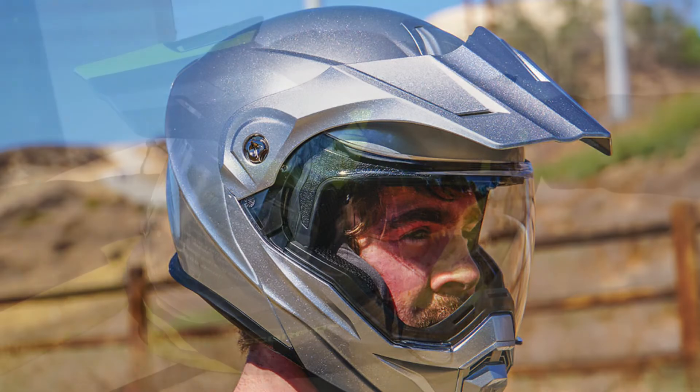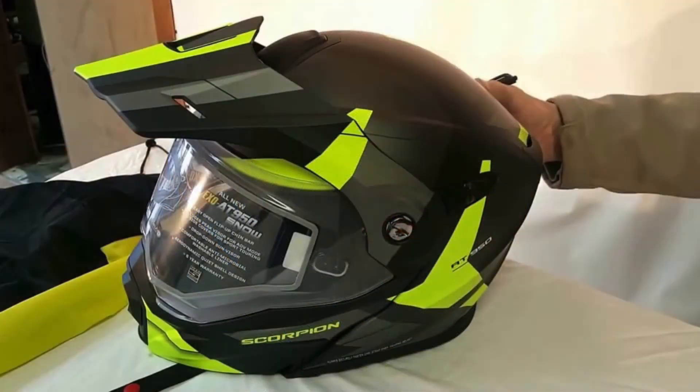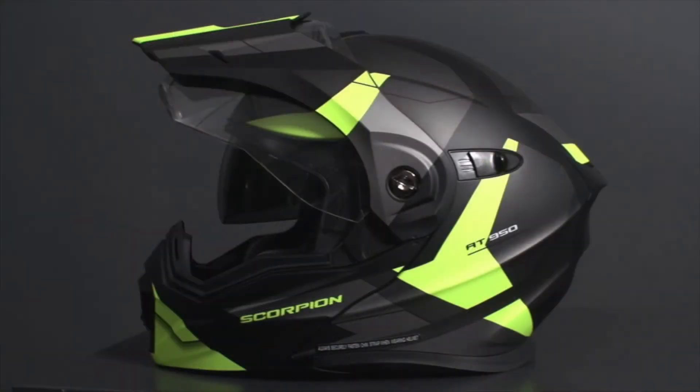These are the best five amazing helmets available in the market. Please do subscribe and like us to encourage us to make more videos. We also appreciate your valuable feedback through the comments.